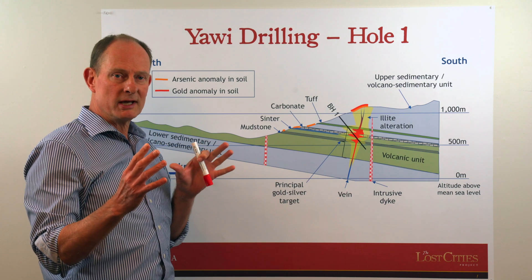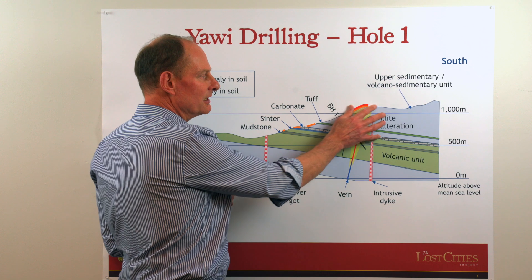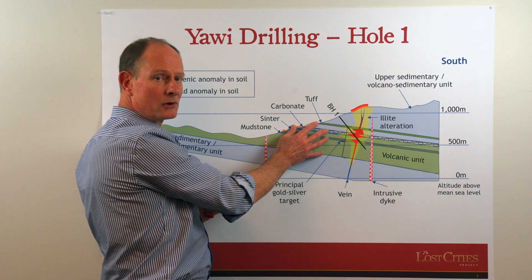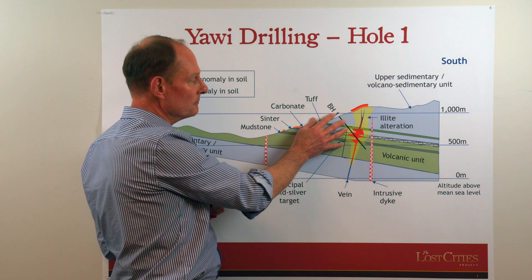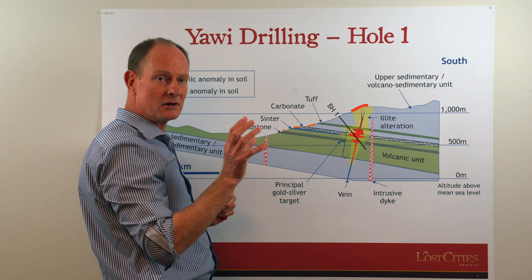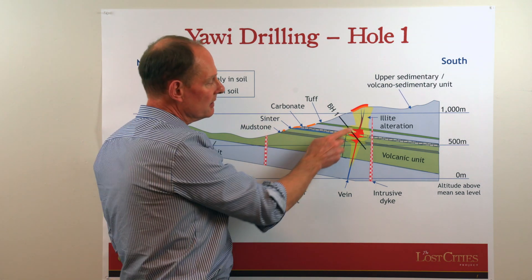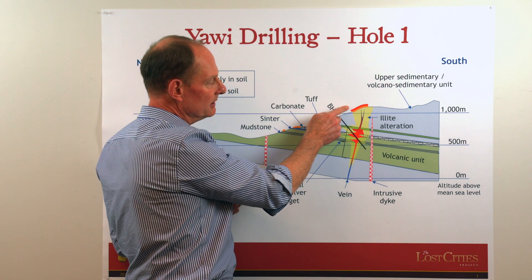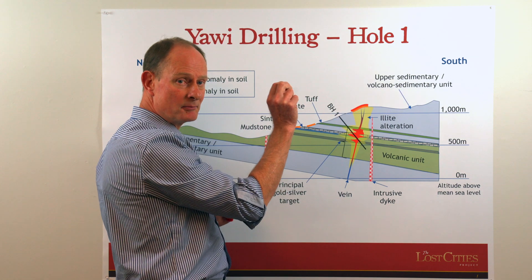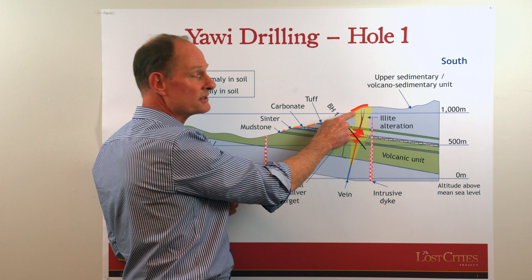The question we have to get to the bottom of is: we're seeing indications of an epithermal gold-silver system all over this area, and where is the heart of that system? We believe that the heart is illustrated at surface in this area, where there's some enrichment of gold in the soils and a lot of enrichment of arsenic.